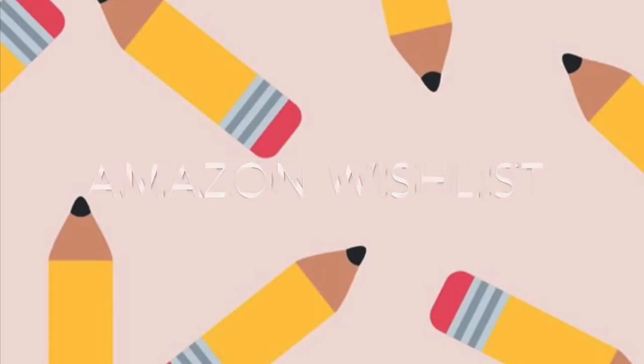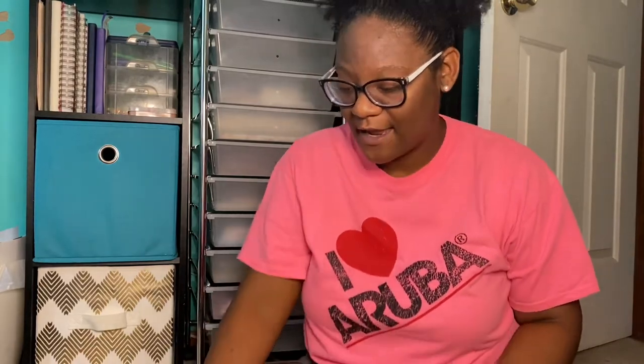Before I start with the books, I want to show you some other things. My uncle sent me some money and said to get some supplies off my Amazon wishlist, so I bought a two-hole punch for my writing portfolios and prong fasteners so the papers stay in the portfolio. I also bought some tech things.